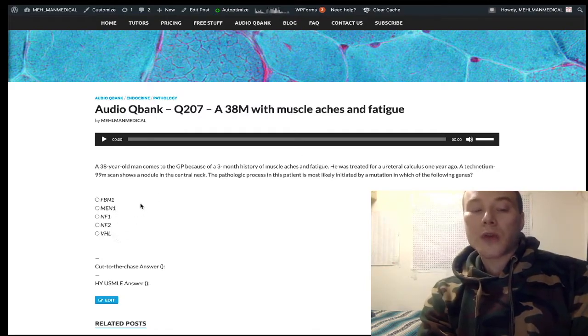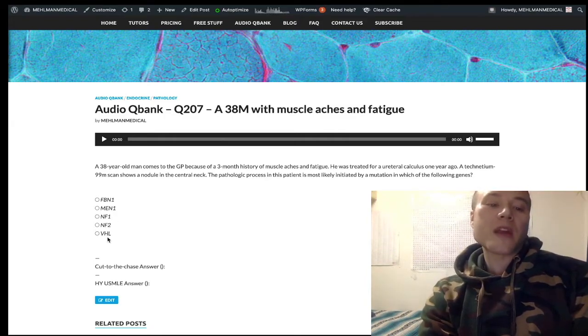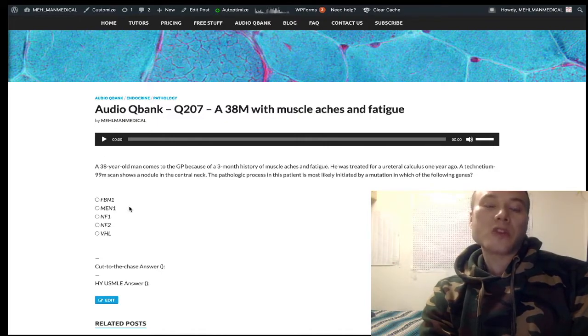They could have listed RET here, but RET refers to MEN2A and MEN2B. MEN2A includes parathyroid, so it could also be correct given the limited information. MEN2A includes parathyroid adenoma or hyperplasia, pheochromocytoma, and medullary thyroid carcinoma — that's the RET gene. MEN2B does not include parathyroid, but includes pheochromocytoma, medullary thyroid carcinoma, and mucosal neuromas — unusual tumors of the oral cavity.